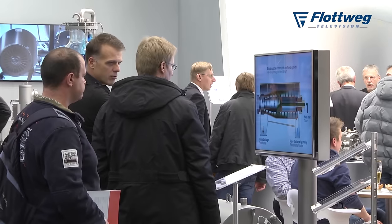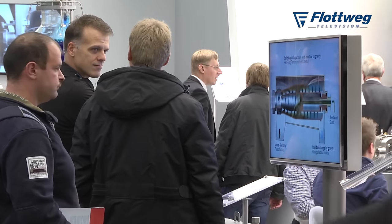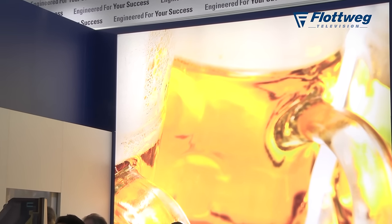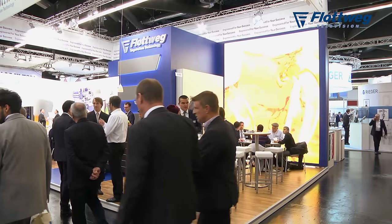Those features have of course a huge benefit for our customers — not only in the brewing industry but also in other industries. Here we have the focus on the brewing industry at the Brau, but that machine is also used for many other industries like the fish industry.